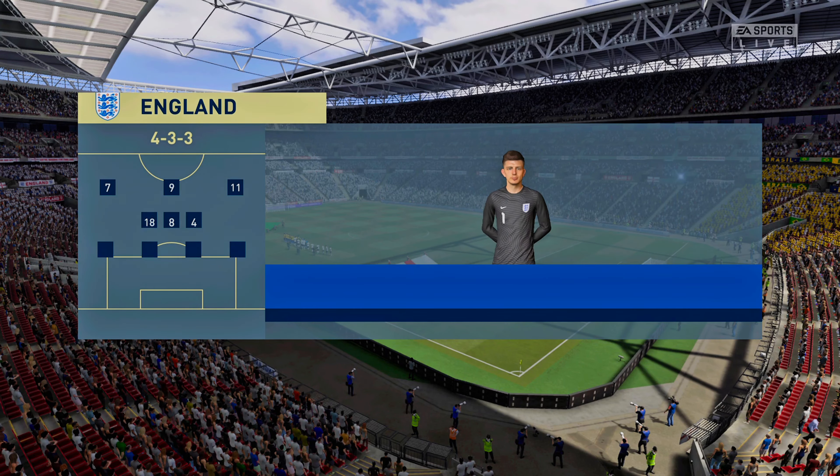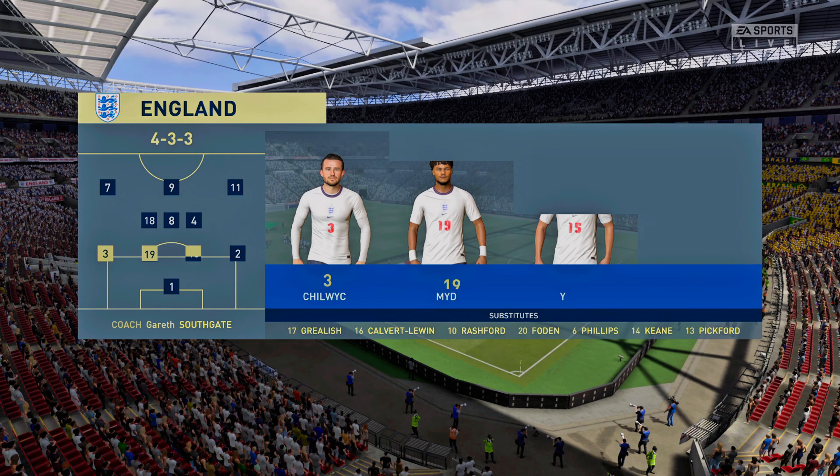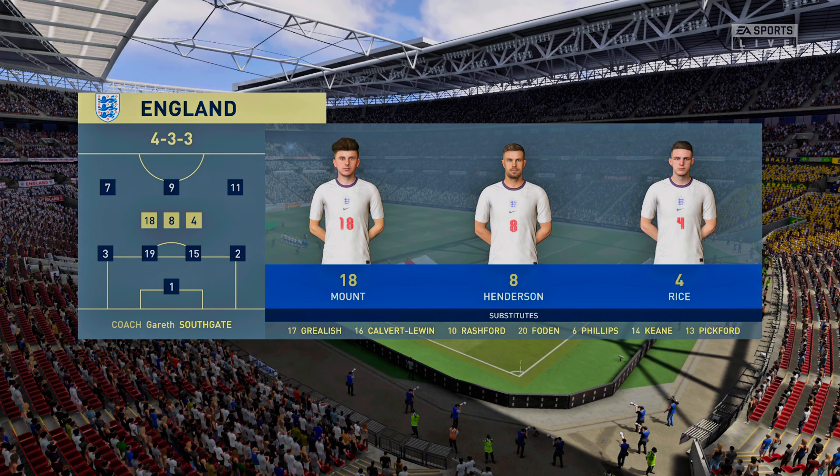This is how it looks for the home side. Nick Pupp gets the nod between the posts. Kyle Walker plays with Ben Chilwell in the full-back positions. Raheem Sterling plays with Jadon Sancho out wide, and the responsibility of leading the line today goes to Harry Kane.